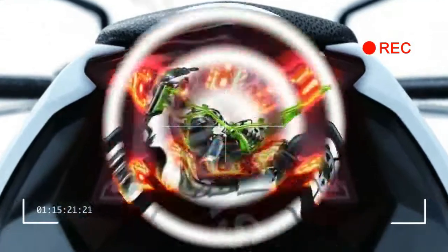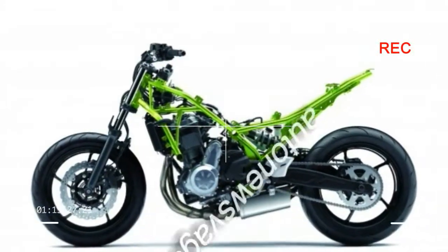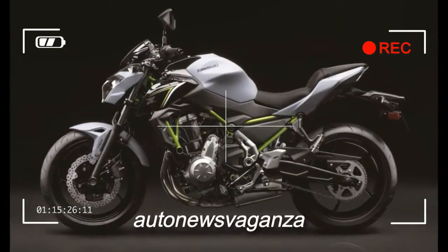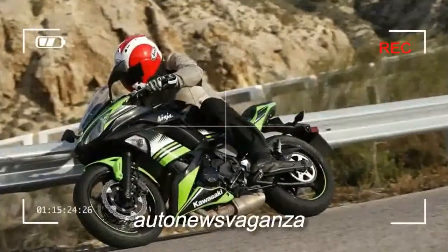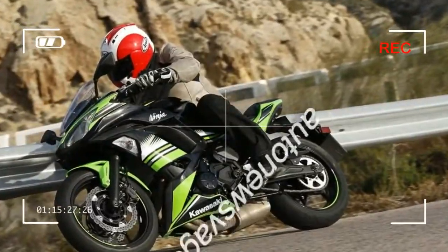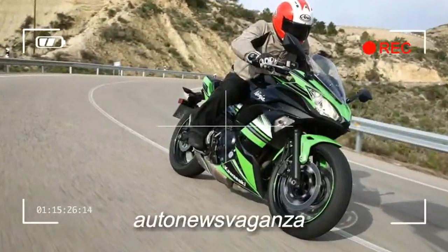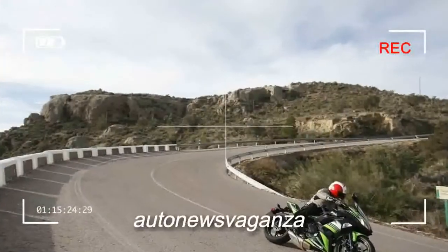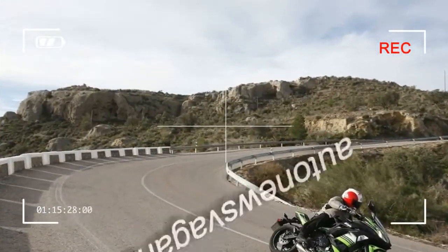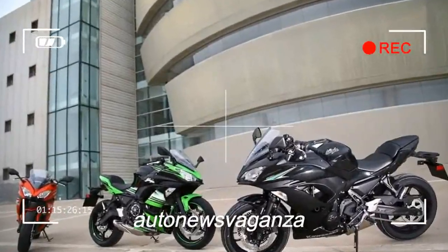The familiar 649cc parallel twin has proved hugely successful and popular, not least with Minitwins racers. Now reworked with new cams and revised inlets to be slightly less revvy, the chief benefit is a fatter, more flexible midrange, with the added bonus of improved fuel economy. It's a doddle to use, with decent drive anywhere from 4,000 RPM up to the gear-change light kicking in at 85 — reasonably smooth and glitch-free too.